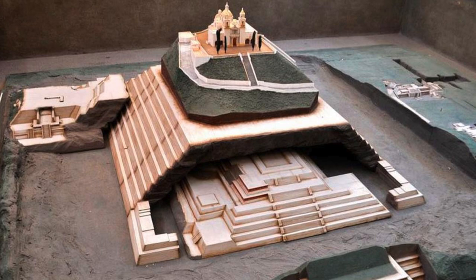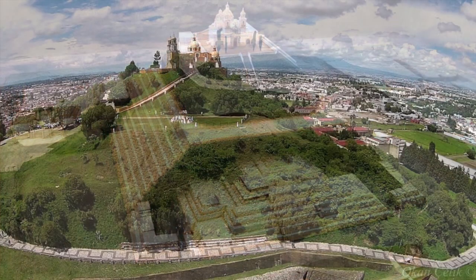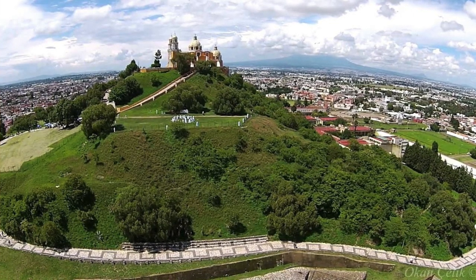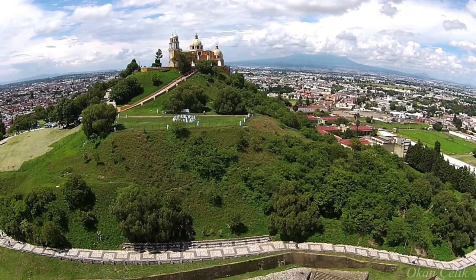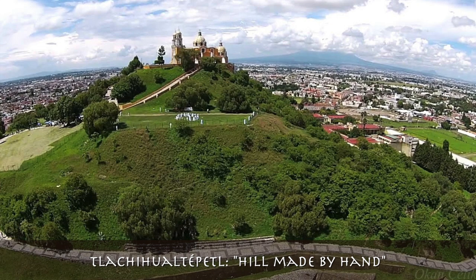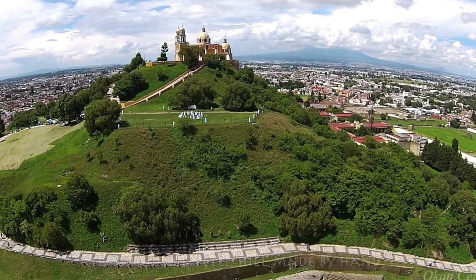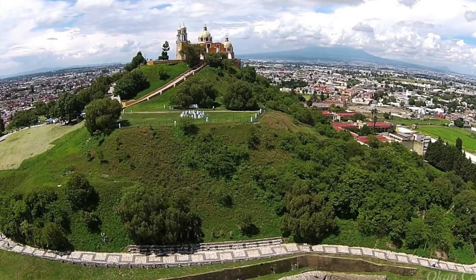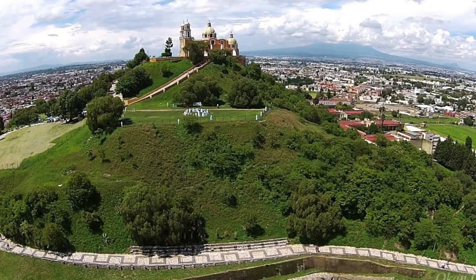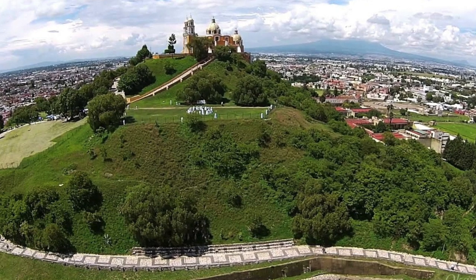In 1521, when the Spaniards arrived, the Great Pyramid looked like a natural hill. Abandoned for centuries, its covering had been dismantled and the vegetation left to flourish on it. But Tlachewaltepelt — the name in Nahuatl with which it was known, meaning 'hill made by hand' — indicates that the inhabitants knew well that it was not an ordinary elevation of the land, but an archaic and venerable human work on whose summit they were still doing sacrifices to ask for rain.